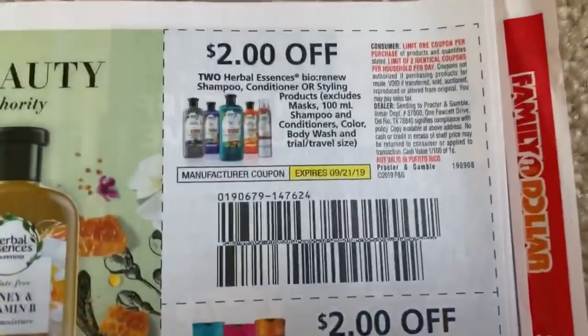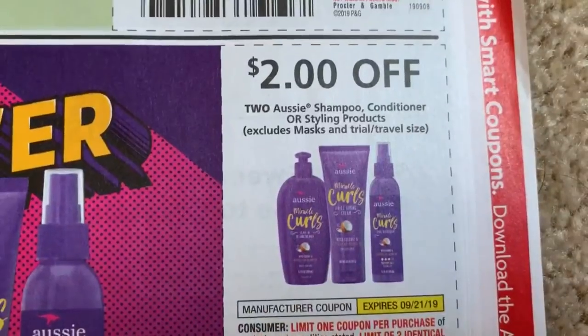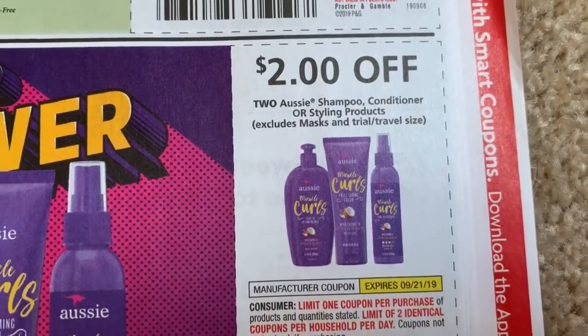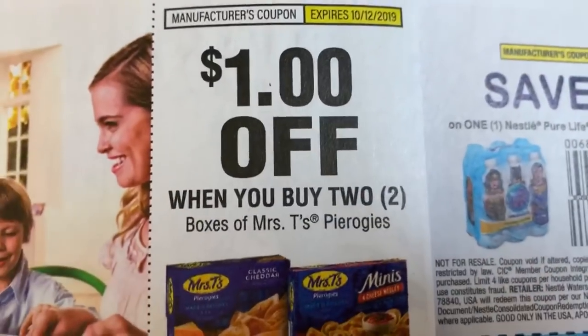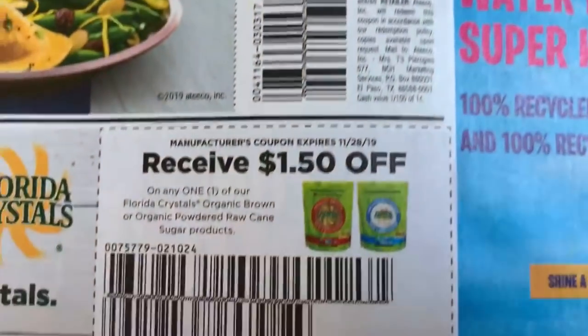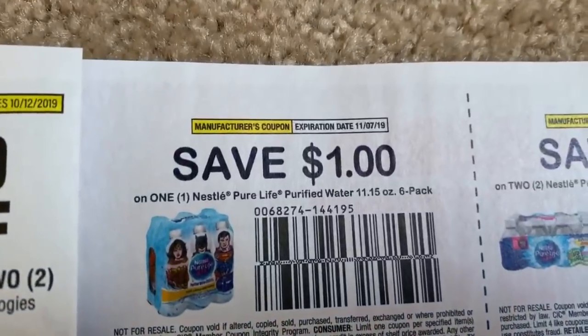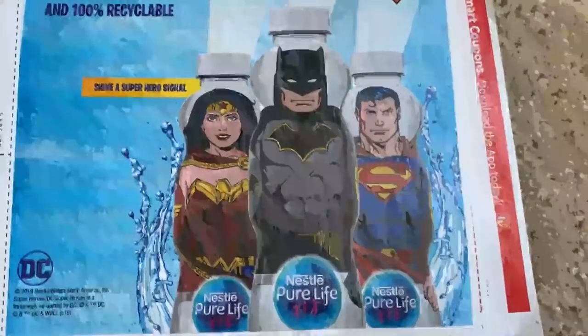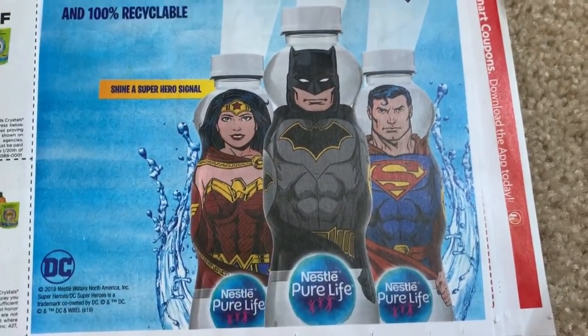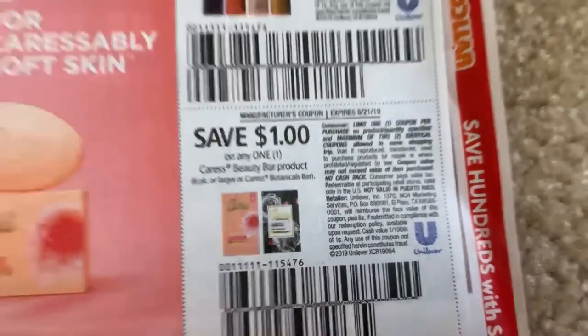Four off two on Pantene — I hope you guys get Tide if you like it. For those 94-cent Always pads, that is a great deal. Aussie shampoo and conditioner two off two — I love Aussie. Mrs. T's Pierogies — buy two get a dollar off, and I'm a little Polish so I appreciate that! Dollar off Nestle water — check out those superhero bottles, very cool if your kid doesn't want to drink water. Boost has our three-dollar coupon. Caress has a dollar off.